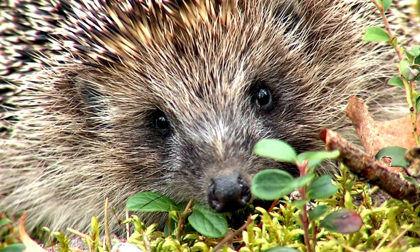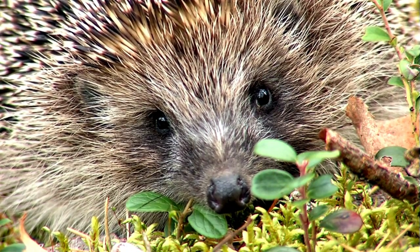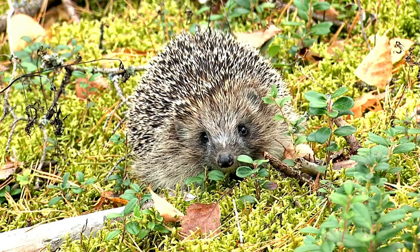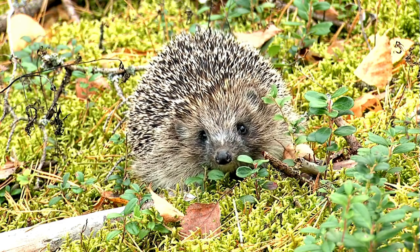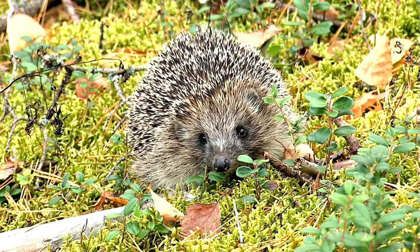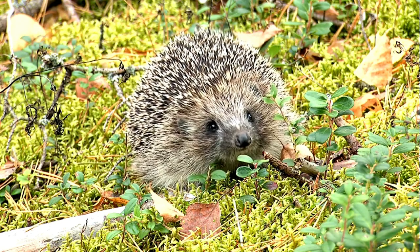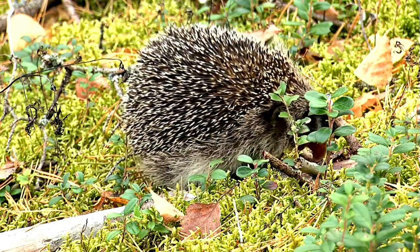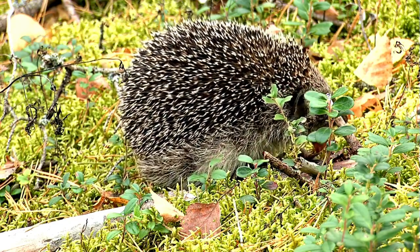Paper-based bedding, such as recycled paper or paper pellets, is a popular choice for hedgehogs. It offers excellent absorbency, effectively trapping moisture and reducing odors in the enclosure. These bedding options are also easy to maintain — simply spot clean soiled areas and replace the bedding when necessary. This ensures a clean and comfortable environment for your hedgehog.